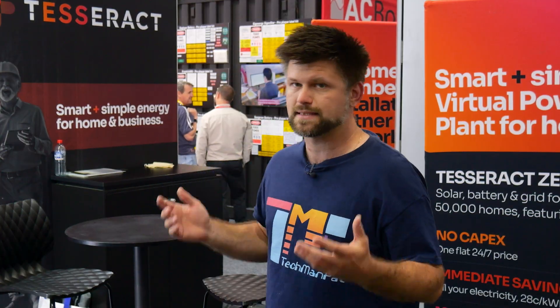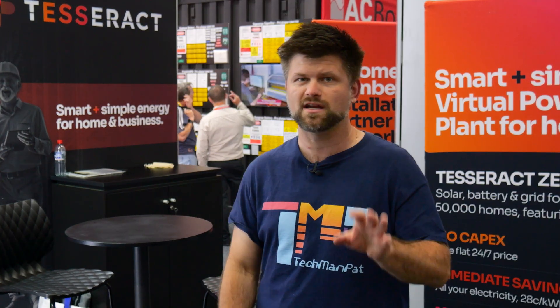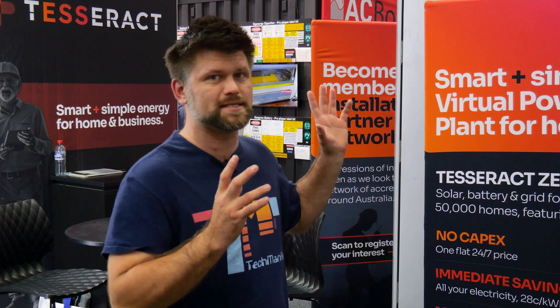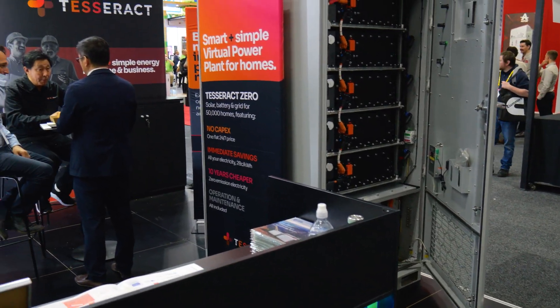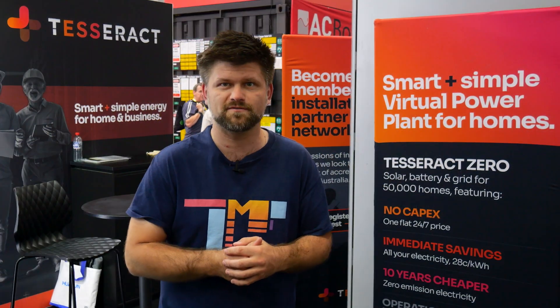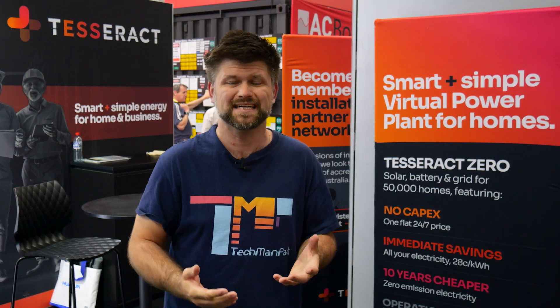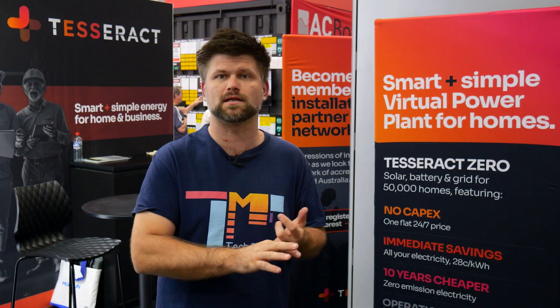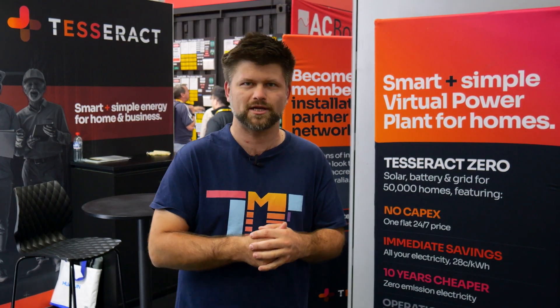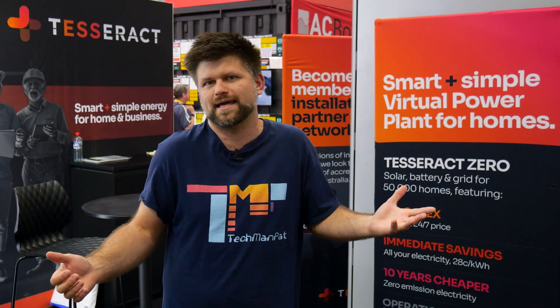Here's my take: Tesseract Zero isn't just another product on the wall at this expo — it's a whole new way of doing energy at home. In a few years these guys are going to be disrupting the entire industry. You don't have to carry upfront costs, you don't need to worry about maintenance, and you get cheaper, blackout-proof power from day one. It's bold, it's different, and it's probably going to shake up the market. Would I sign up? If I didn't already have my own system, I'd seriously consider it — locking in at 28 cents for 10 years is a no-brainer given what's happening to power prices, and you get battery, solar, and installation included.